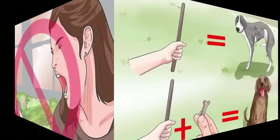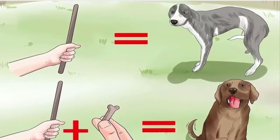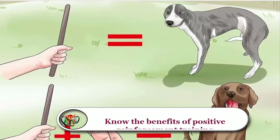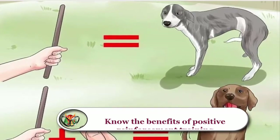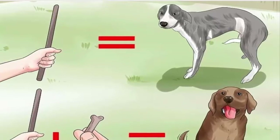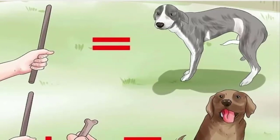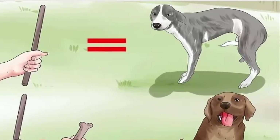Know the benefits of positive reinforcement training. This kind of training relies on treats to encourage your dog to perform training exercises and respond to cues like a spoken command, sound, or gesture. The more irresistible a treat is, the more motivated your dog will be to earn it. Experiment to find the treat your dog will work hardest for — for example, small pieces of cut-up hot dog or dog biscuits.